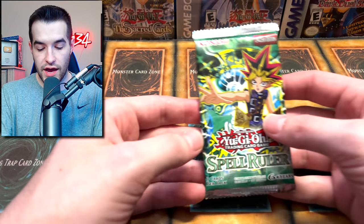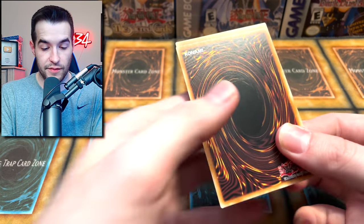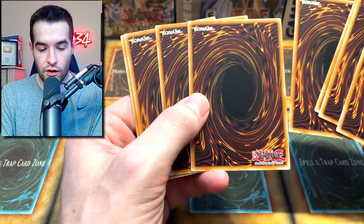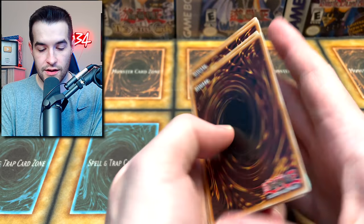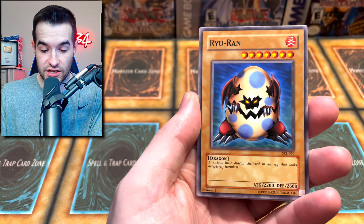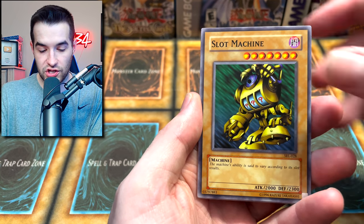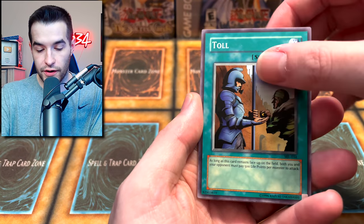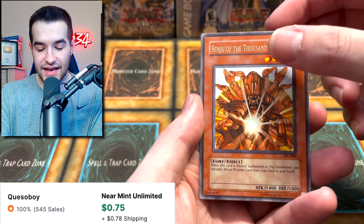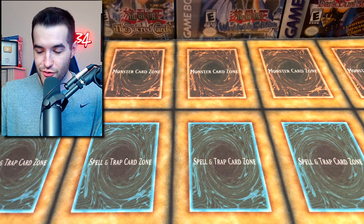Next, a Spell Ruler reprint pack — unlimited. The fourth card is theoretically the rare. Dark Witch, Grave Fever Servant — slow opening. Ryuran, Giant Turtle, Slot Machine, Toll, Malevolent Nuzzler, Senju of the Ten Thousand Hands, and Umiruka. Nothing again.